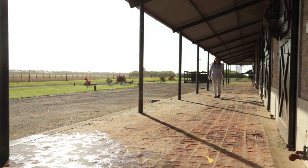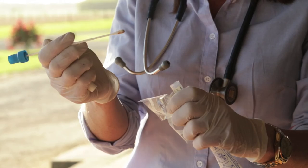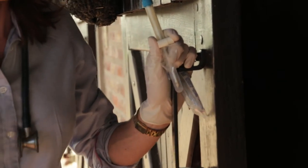If in any doubt as to the cause of your foal's diarrhoea, a veterinarian should be called. The veterinarian can take samples of the foal's faeces and test it to identify the cause of the diarrhoea, to determine if antibiotics are required and if so, what are the best antibiotics in each given case.